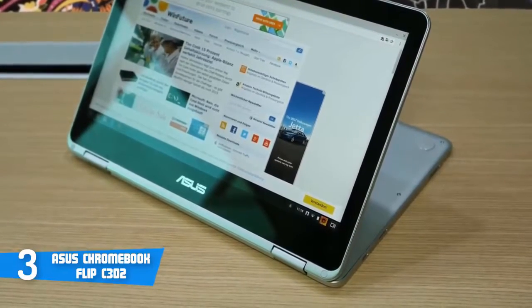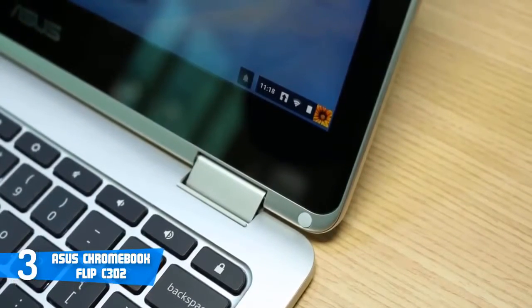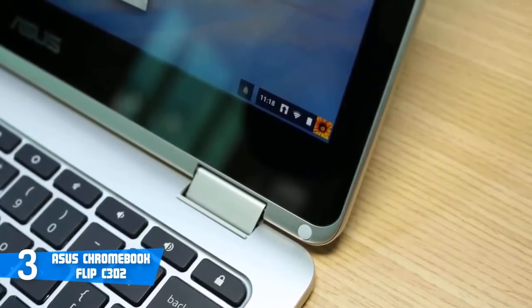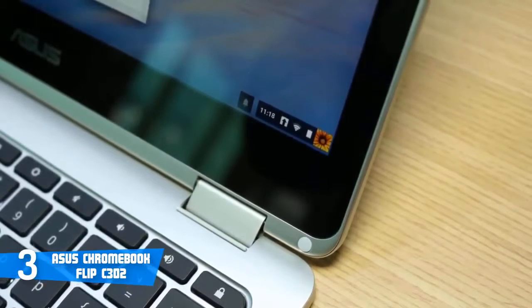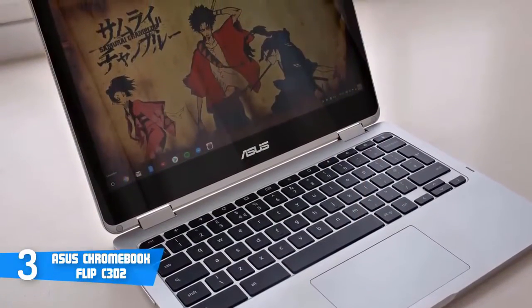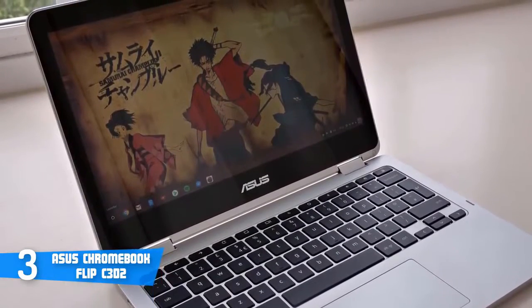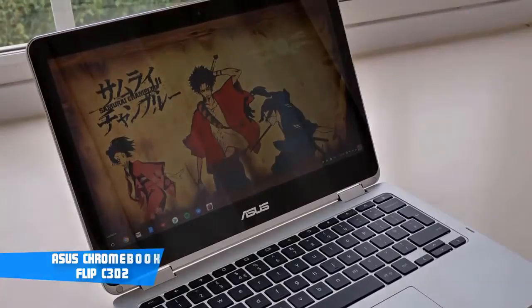Moreover, the battery life has been improved compared to its predecessors — Asus claims the battery may last around 10 hours under heavy use, which makes this the ideal Chromebook for those who love the cloud and being on the go. To conclude, the C302CA is definitely a must-have, because it clearly offers more value than you'd expect from its price, and if you're looking for something in this category, this is your best pick.